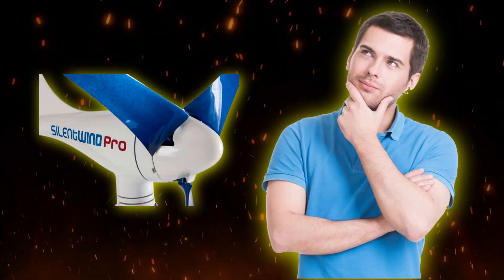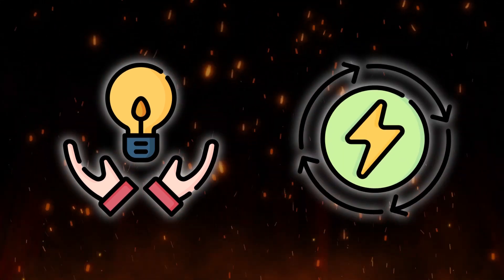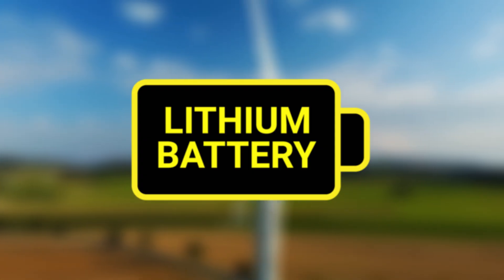Do you want to know about the advantages of Silent Wind Pro over solar panels, including its ability to provide reliable energy even in adverse weather conditions, and its seamless integration with lithium batteries?